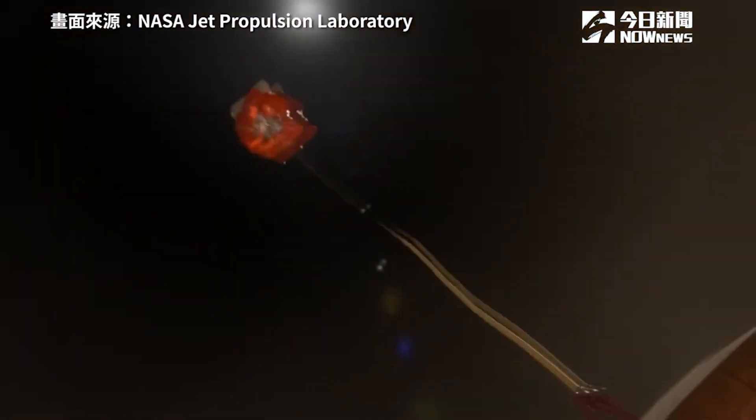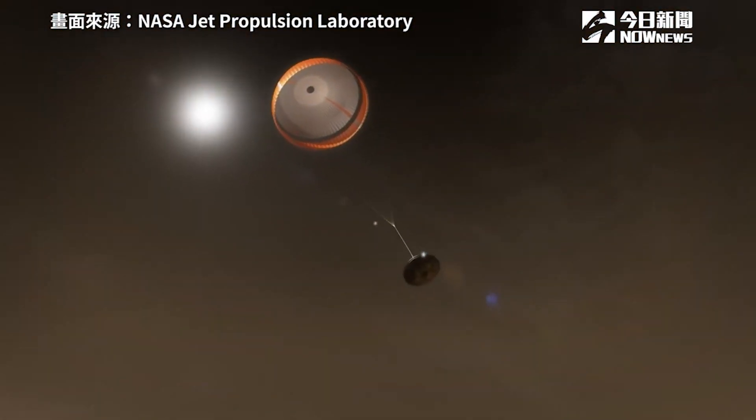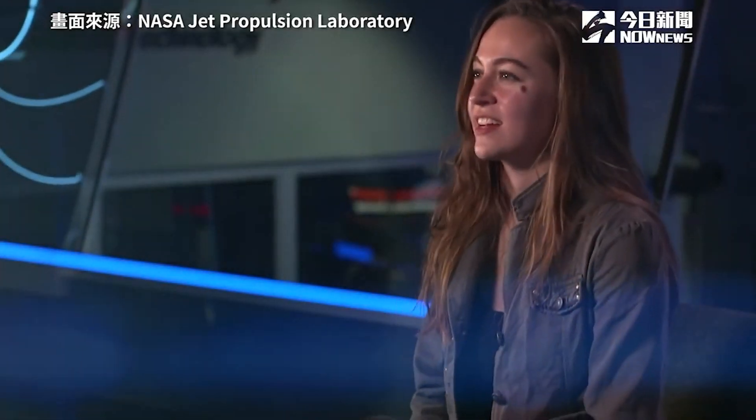When we're going slow enough, we deploy a parachute — the biggest supersonic parachute we've ever sent to another planet. It's critical for slowing down the vehicle. Perseverance's entry, descent, and landing borrows heavily from that of Curiosity.